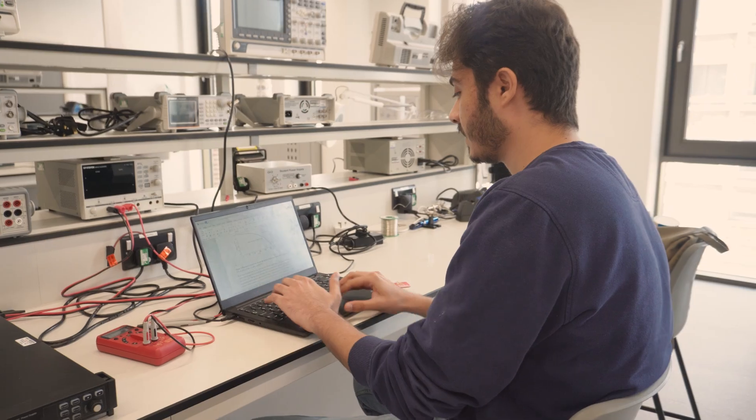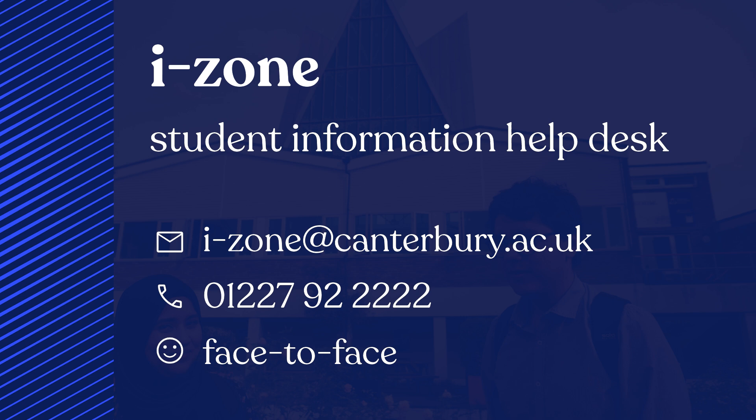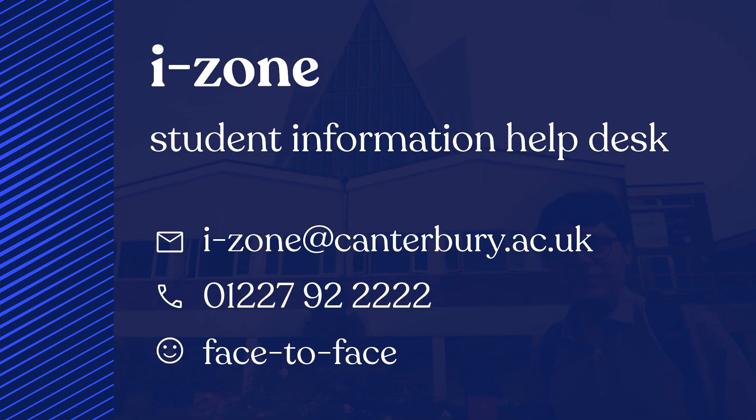Now you're all set with the IT essentials, you can feel confident to study, explore, and create at CCCU. And remember, if you need help, the iZone is your first point of contact.